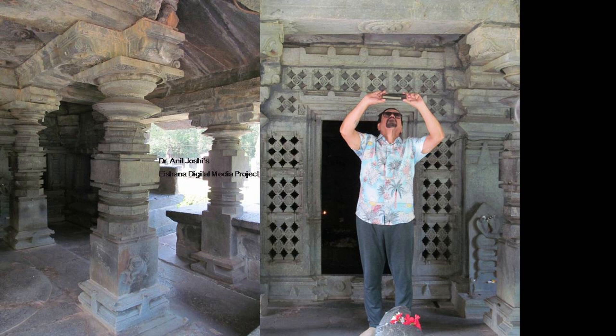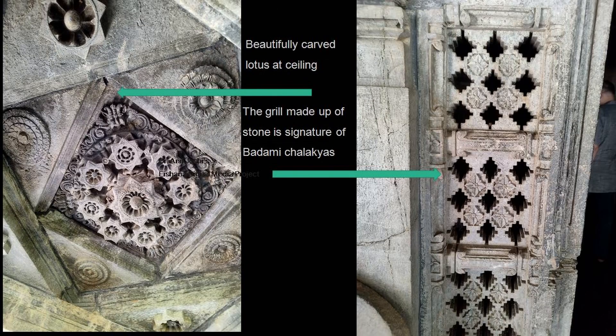You have to observe the beauties of the ceiling. The beautiful ceilings are carved. Here we come to a ceiling as well as a grill — the grill is carved in stone — and one of the specialities of the Chalukyas is that they have done this. If you see the ceiling, it shows beautiful flowers, beautifully decorated. The vertical elements are the pillars. You can see the beautiful carved lotus, then a grill made up of stones, and that is the signature of the Badami Chalukyas. There are three types of Chalukyas, and this belongs to the Badami type.